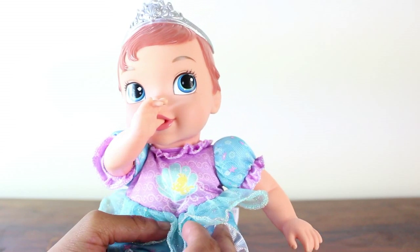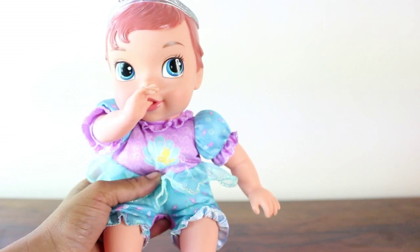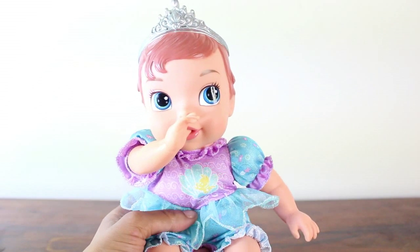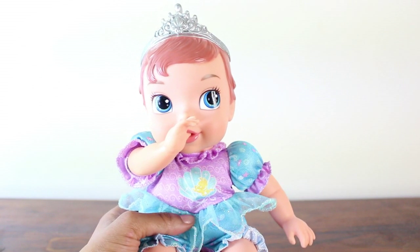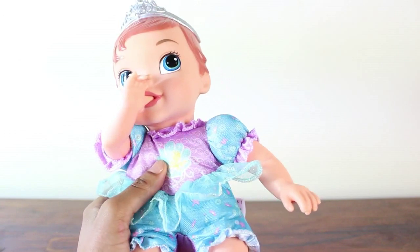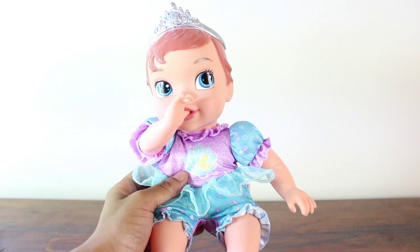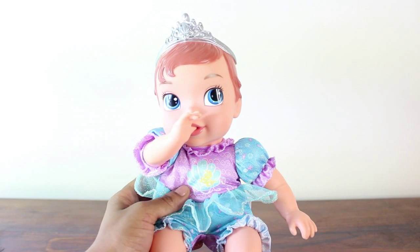Alright guys, I hope you enjoyed watching my video unboxing Ariel and showing you all about the doll. I think she's just the cutest doll ever, and it was so much fun. If you have a favourite Disney princess let me know who she is in the comments down below, and I will try my hardest to get the baby version so we can take a look at her outfit and if she also sucks her thumb. Thank you so much for watching, please subscribe so you can see more of my videos, and I will see you all next time. Bye bye!